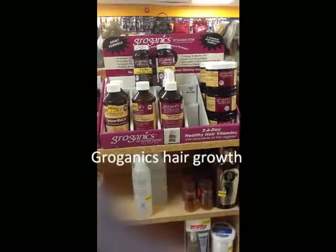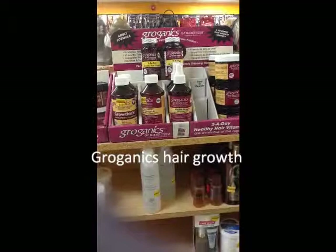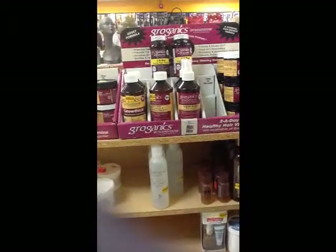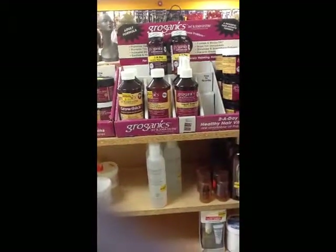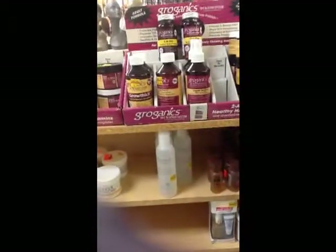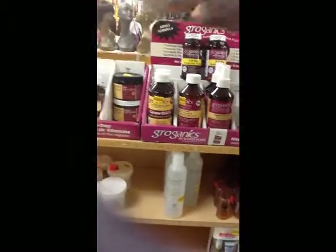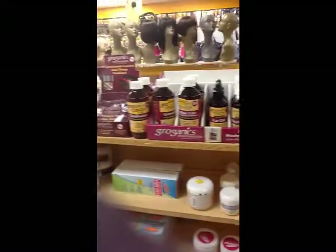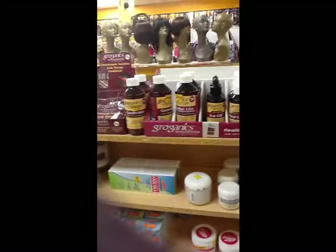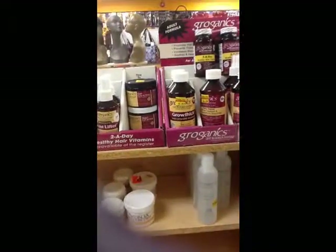They've talked to a lot of people and found that there are certain parts of people's hair that just don't grow. They look at the cause of why it doesn't grow and break it down. They have a wide variety of products which help to target that specific problem that you have with your hair.